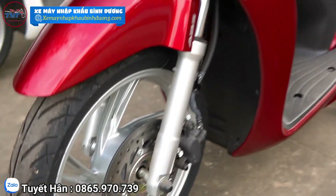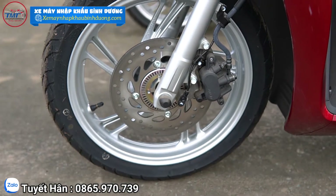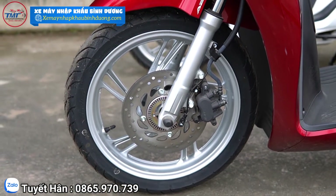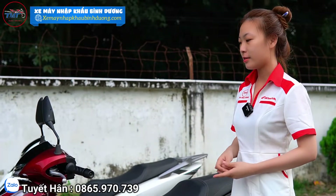Phanh ABS này có một đặc điểm rất nổi bật đó là có thể đảm bảo an toàn tính mạng cho mọi người khi đang đi trên đường với vận tốc rất cao. Khi mình thắng gấp thì phanh này sẽ giảm tốc độ lại cho mình một cách rất an toàn.